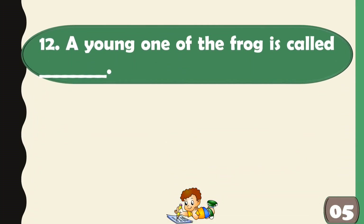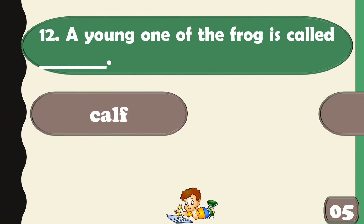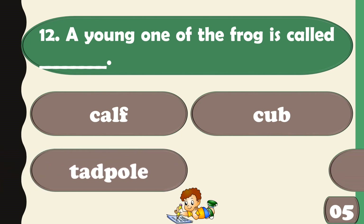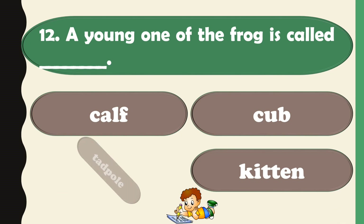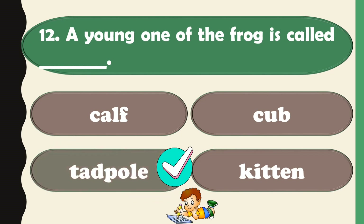A young one of the frog is called a tadpole.